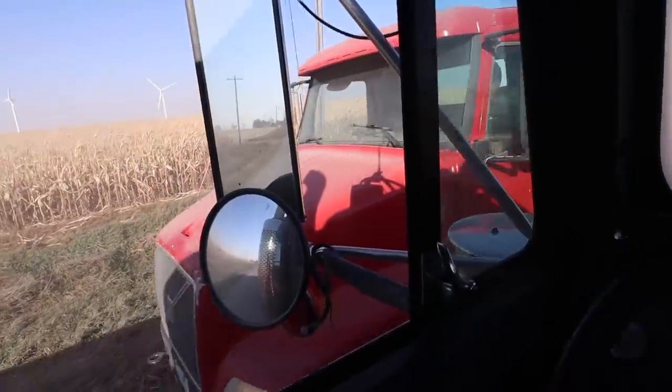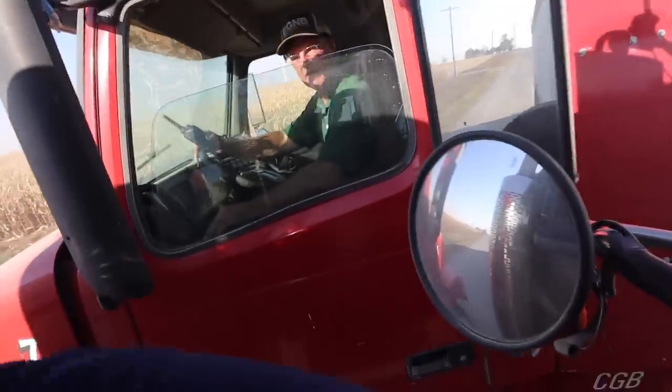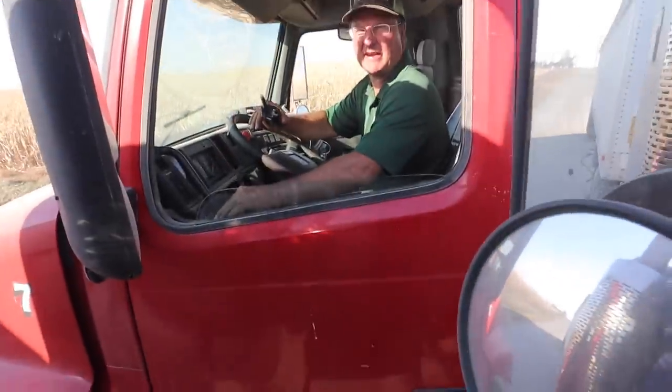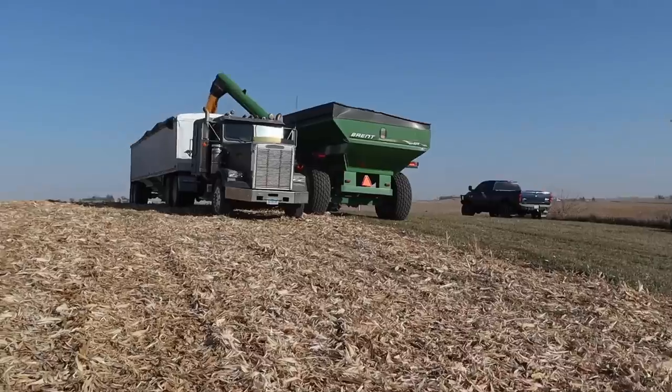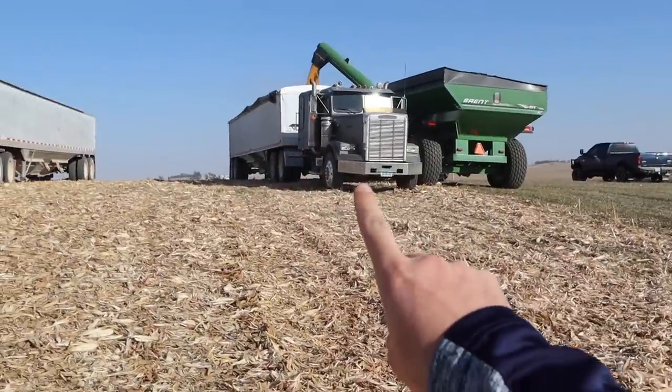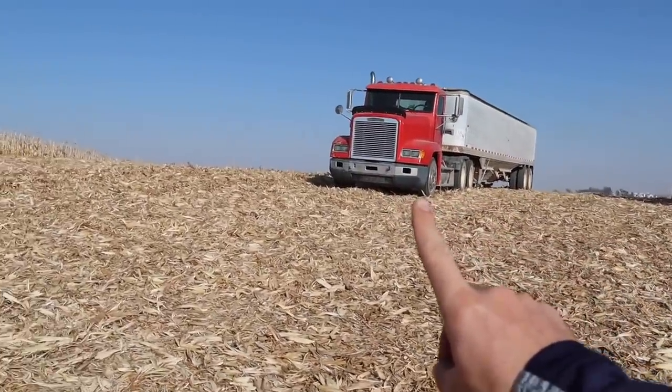I'm getting a call right now — combine's full, grain carts are full, and all the semis are waiting for me. Very delicate, don't bang mirrors. They might just stay in the truck stand, fill it up, jump in and out. Jody's running the John Deere today. I'm in the Freightliner — the gray Freightliner, I should say, because Elmer is also a Freightliner. This is Bill's Farm. So remember, when we're at Bill's Farm, we always think of Bill.